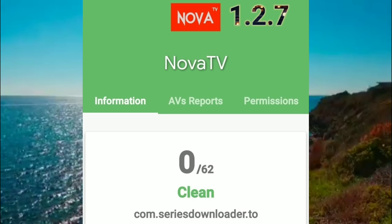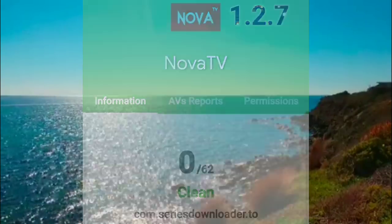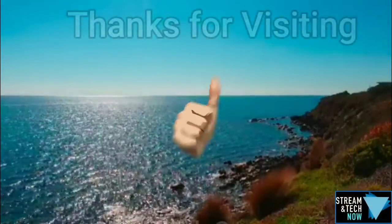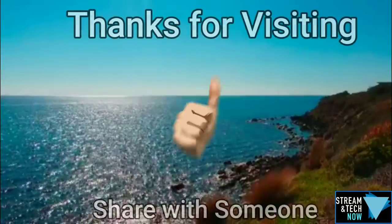So in any case, I just wanted to bring this quick update to you. Thanks so much for joining me. Don't forget to hit that thumbs up, subscribe to the channel, and I'll see you next time on Streamatech Now.